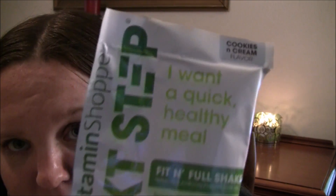So the first thing in here is this Vitamin Shoppe Next Step Fit and Full Shake, Cookies and Cream flavor. So I guess this is like a protein powder. I'm always testing out new protein powders — I've been trying to diet and get back in shape. I like the fact that it's cookies and cream flavor versus the regular vanilla and chocolate. I'm not a big chocolate person, I like more vanilla flavors, but I do like cookies and cream, so I'm excited to try this.